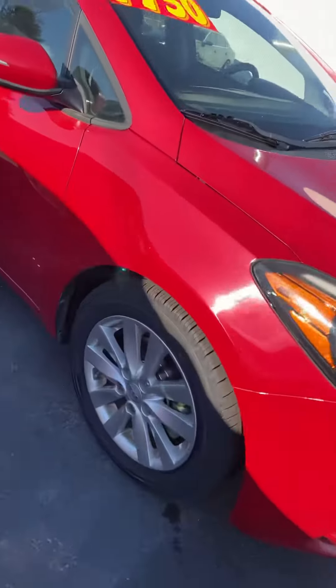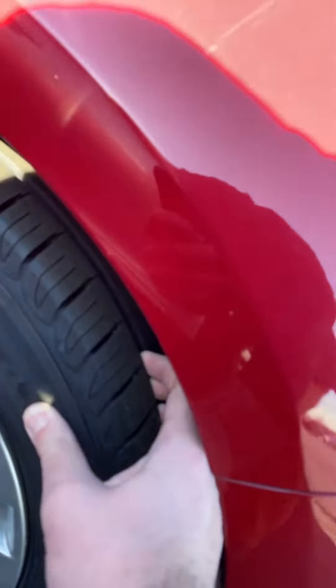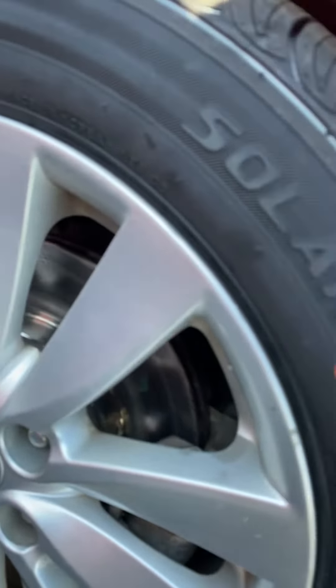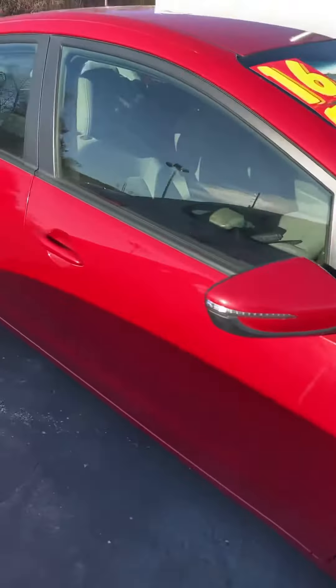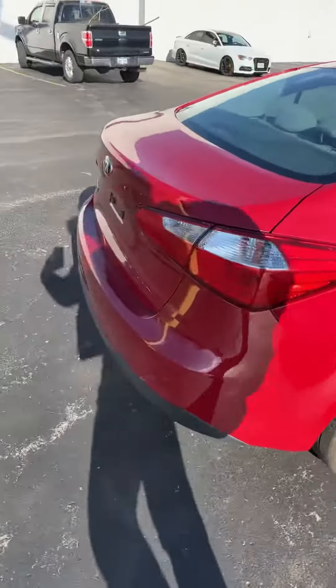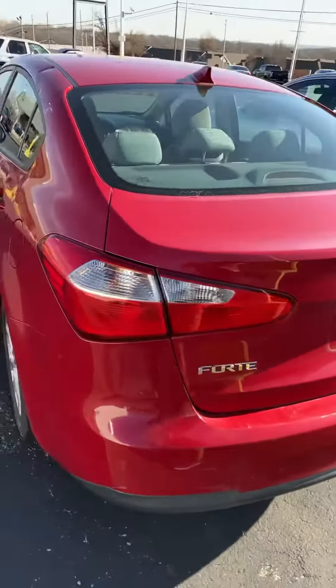Got the engine running — it's super quiet and super smooth. See those tires, got a ton of traction left on them. They're in really good shape. Brakes are also super clean in there, no issues with the paint at all. Only 80,000 miles on it too, so just a really good price all around.